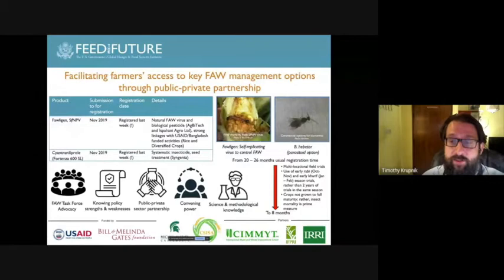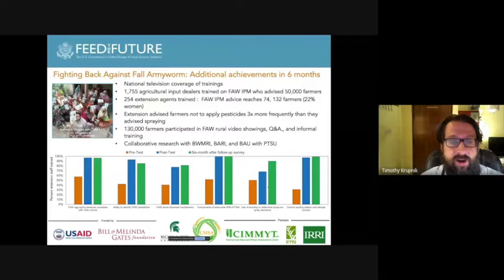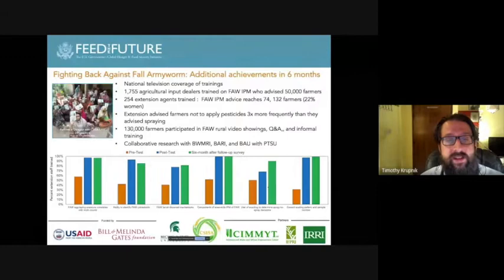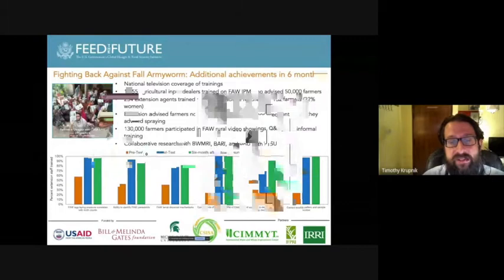We developed Bangladesh's first-ever digital fall armyworm monitoring system in just six months. We've had national television coverage of our trainings, trained more than 1,700 input dealers who have given advice to more than 50,000 farmers, and intensively trained 754 extension agents who went on to reach 74,000 farmers throughout Bangladesh. Extension services, based on data they collect, advised farmers not to apply pesticides three times more frequently than they advised farmers to apply pesticides.